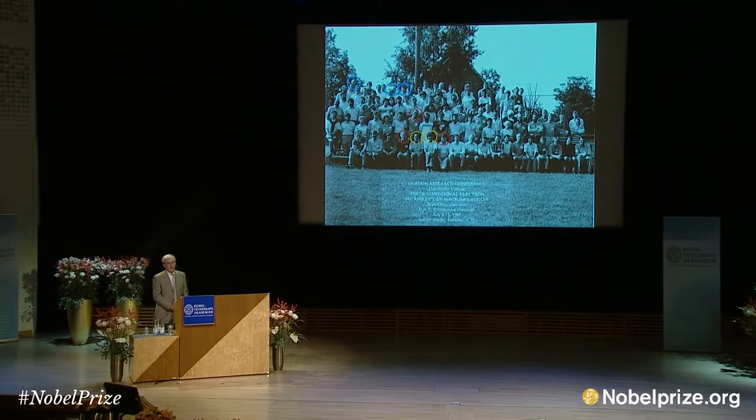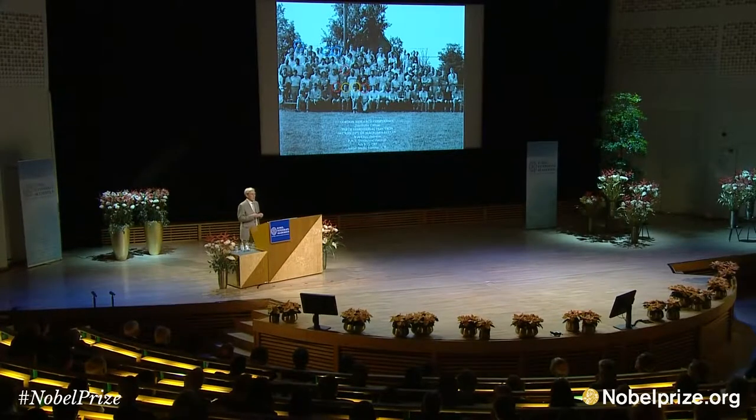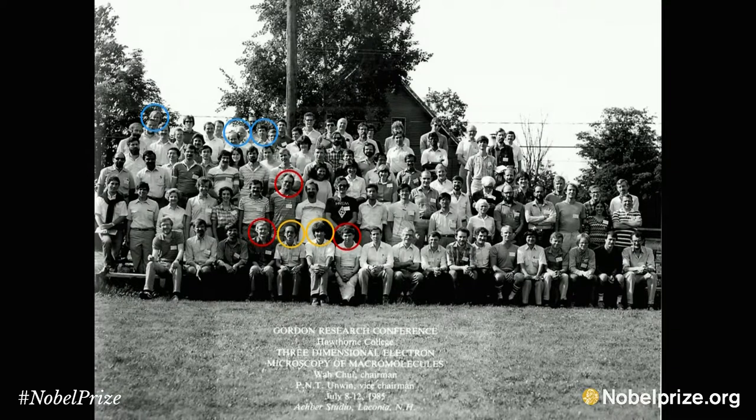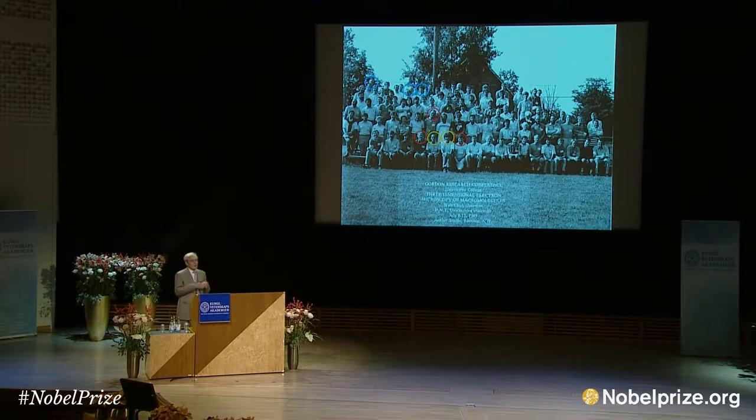I'd like to start by showing the first slide, which is from the first three-dimensional electron microscopy annual Gordon Conference that was organized in 1985 by Nigel Anwin and Wah Chu, shown in yellow circles. They had the idea this field was going to grow and inaugurated this meeting, which is now held every year. You can see in the red circles that Jacques, Joachim, and I are clustered around, being as close as possible to Nigel and Wah. This is about 100 people where the field was starting, and I particularly wanted to point out the group of Bob Glazer, Ken Taylor, and Ken Downing — they were doing low-temperature electron microscopy, cryomicroscopy, before those of us who are here today. They were early adopters of that idea.